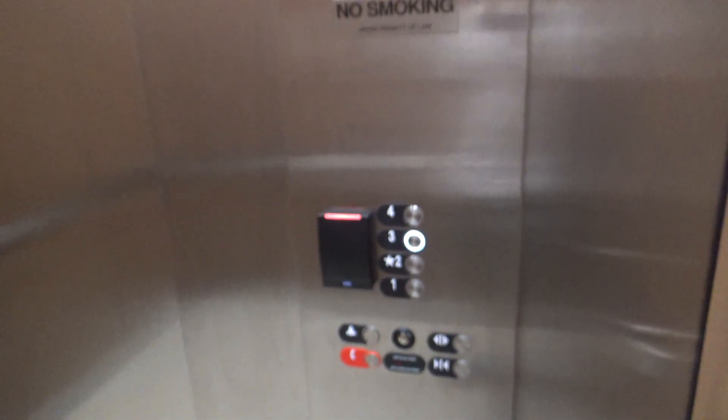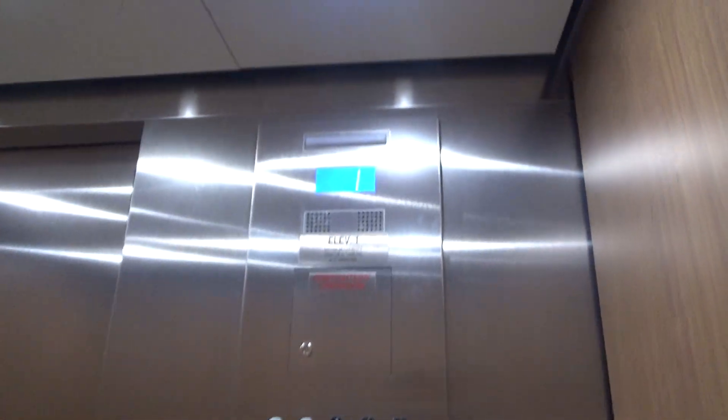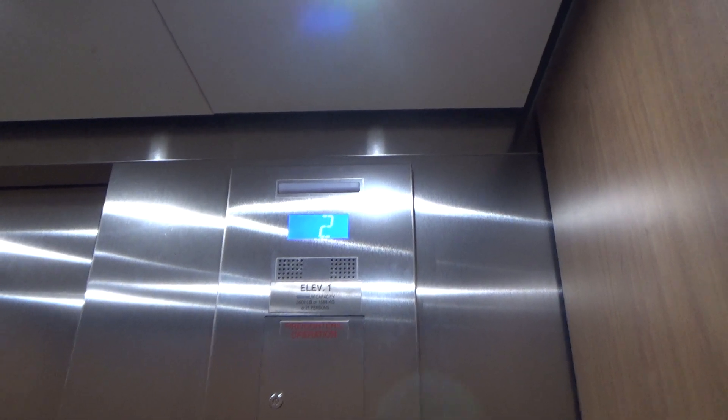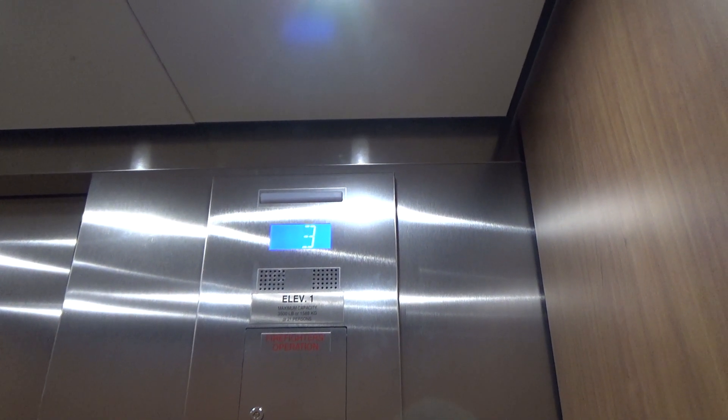I'm just going to go to 3 this time because I don't want to open the door in front of someone's desk. Already 500 pound capacity.